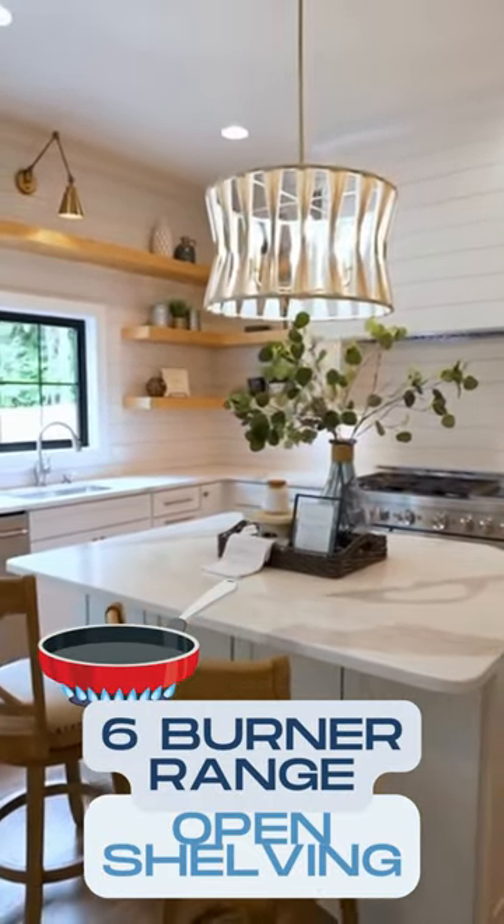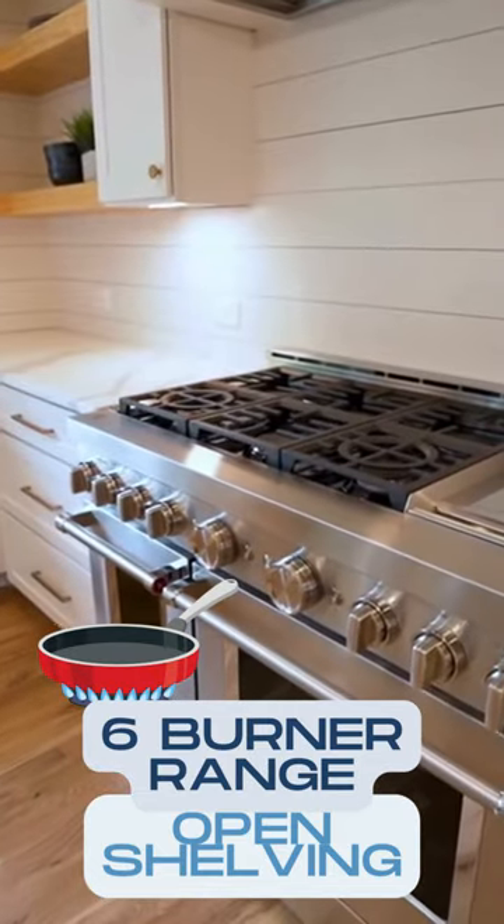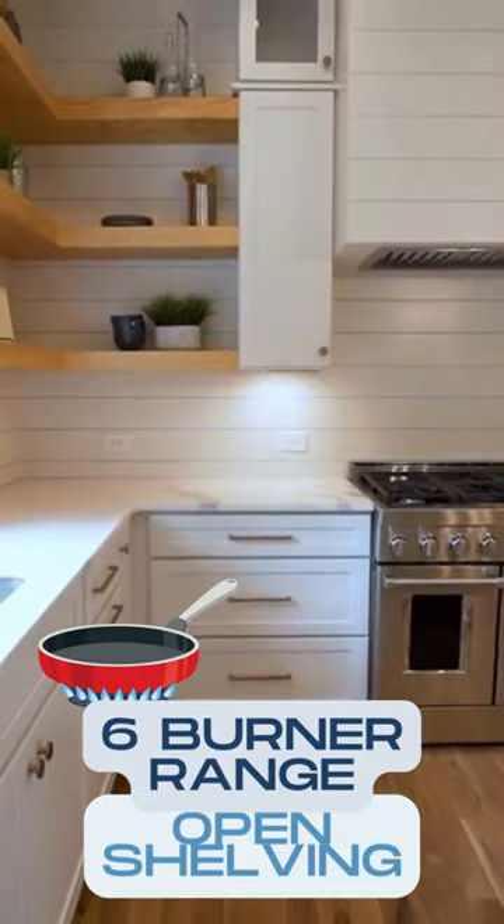Great for this open floor plan — featuring a six burner gas range and modern open shelving.